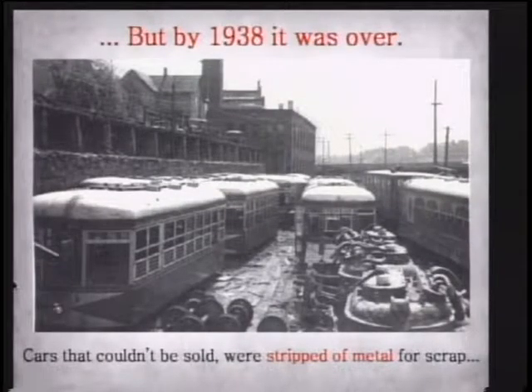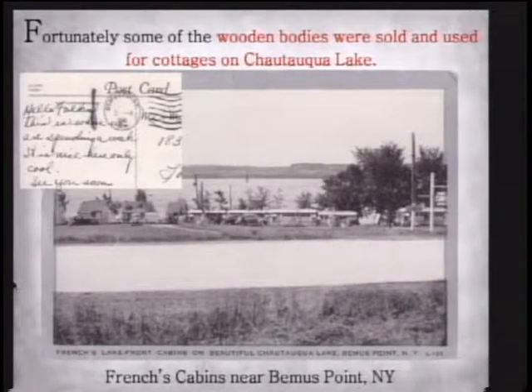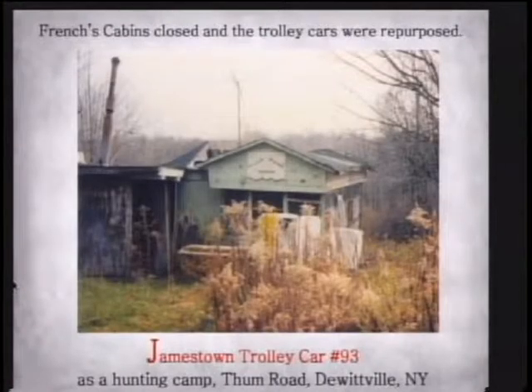By 1938, the Jamestown Street Railway had decided to give it up. They started taking all the metal, motors, and wheels off the trolley cars, and then the bodies were sold. They ended up as cottages up on Chautauqua Lake — right across the street from Chautauqua Brick near Bemis Point. The original roofs were made of canvas, but they didn't last very long. They weren't really made to be outside all the time, so they put heavy gable roofs on. You could have rented these things for the summer up on Chautauqua Lake in the late 40s and early 50s.